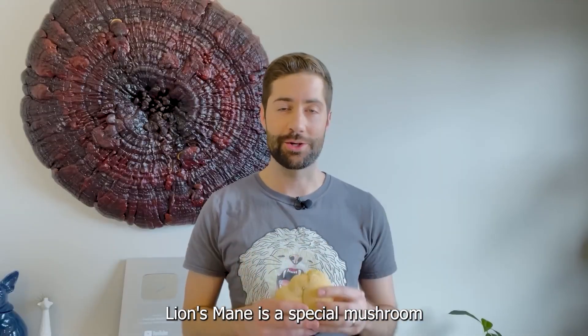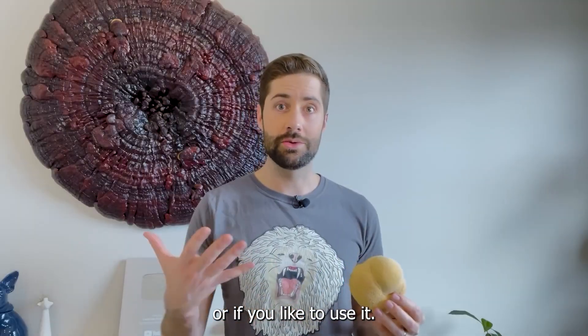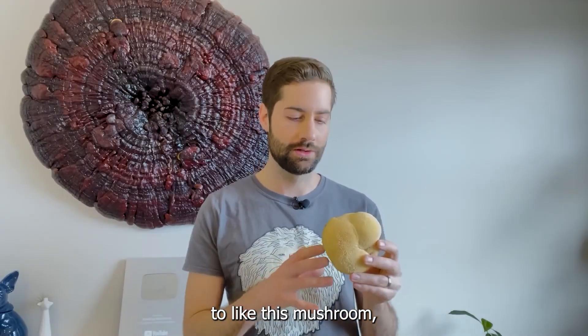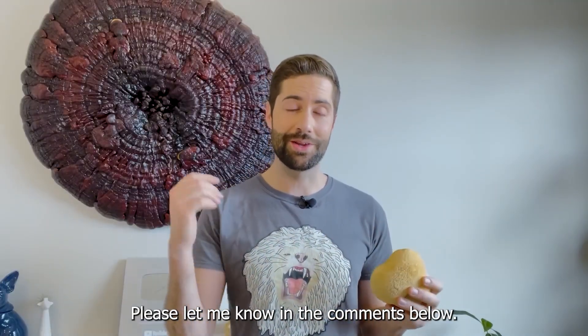Lion's mane is a special mushroom, and whether or not you just like to grow it, enjoy its culinary attributes, or use it as a brain booster, there's really no reason not to like this mushroom. If you've had experiences with this mushroom, I would love to hear about it, so please let me know in the comments below.